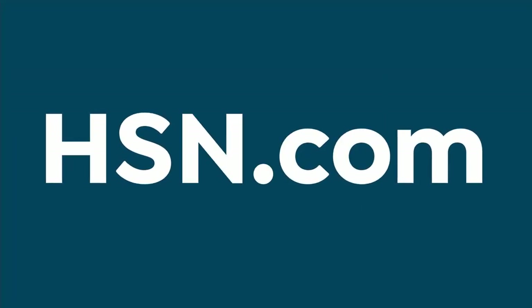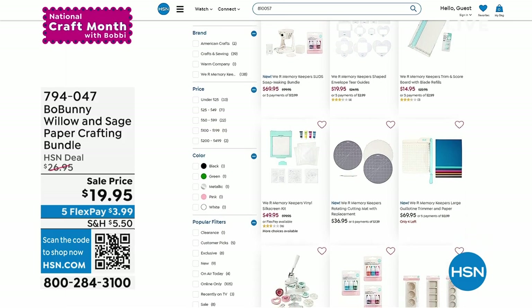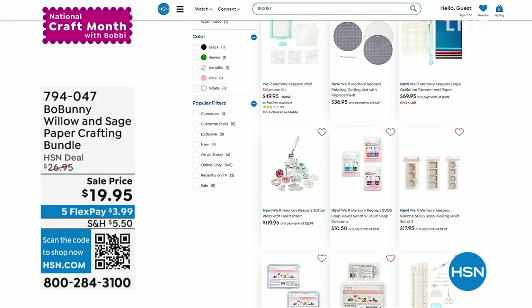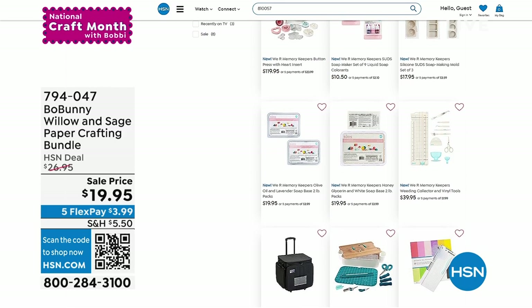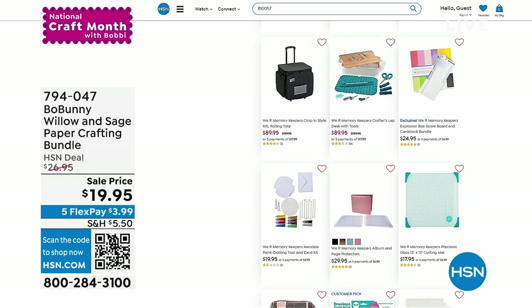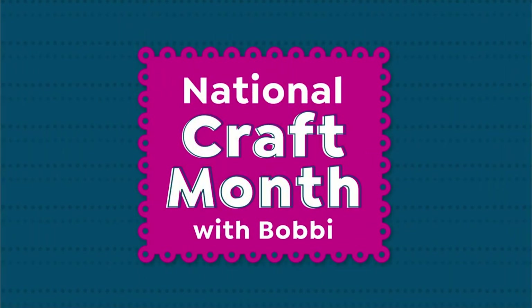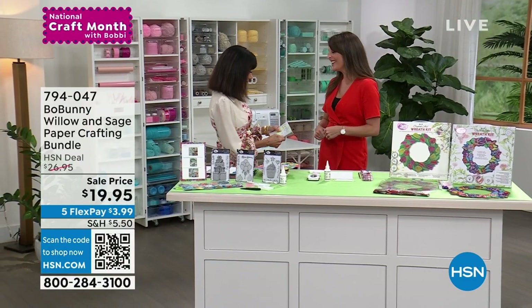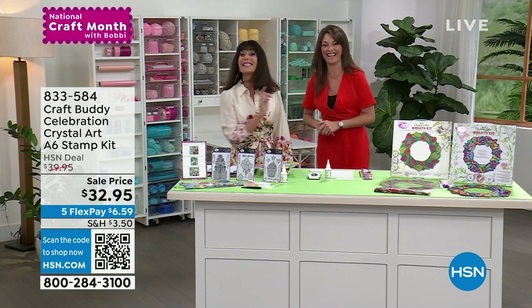We're going to move right on into another brand new kit. Bringing in my new guest from across the pond, Sarah Millsop. Welcome! We were talking about diamond painting — really all the rage. It's like painting by numbers, taking the world by storm. Even J-Lo had one done for her 50th.